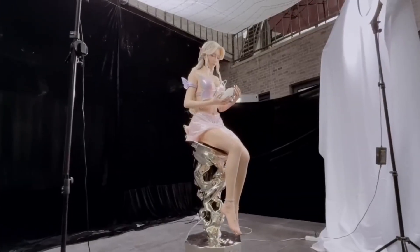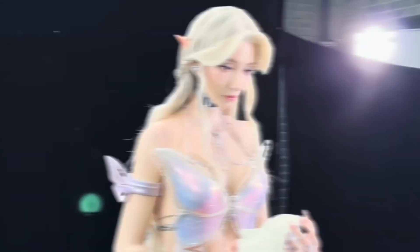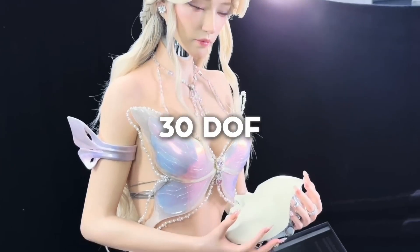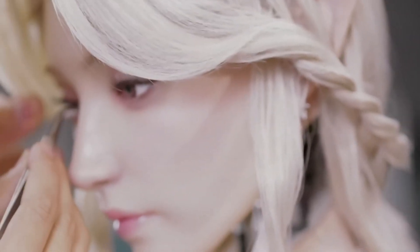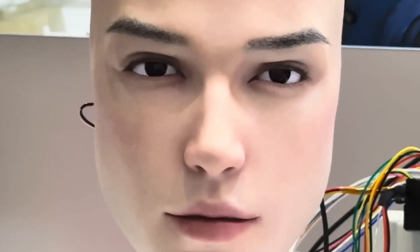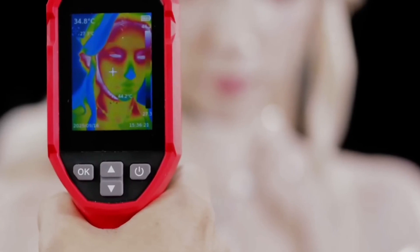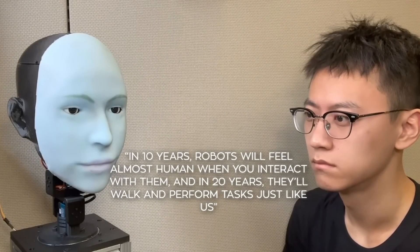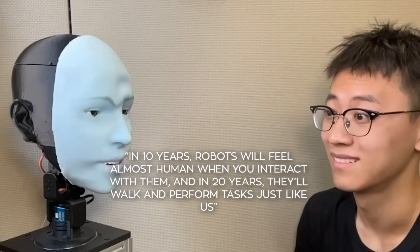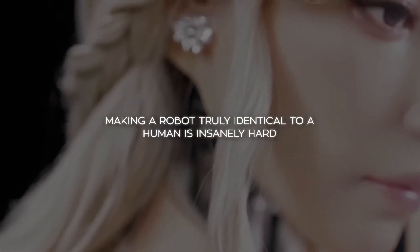Their latest model, Zouan, is a static torso figure with a face capable of astonishing emotional range, driven by 30 degrees of freedom in facial actuation and AI-driven gaze control. A brushless motor system allows ultra-quiet, precise muscle movements, capturing the tiny signals we humans instinctively read as emotional truth. Founder Hu Yuhang predicts that within 10 years robots will feel almost human to interact with, and in 20 years walk and work just like us — though he admits that perfect human replication is insanely hard.